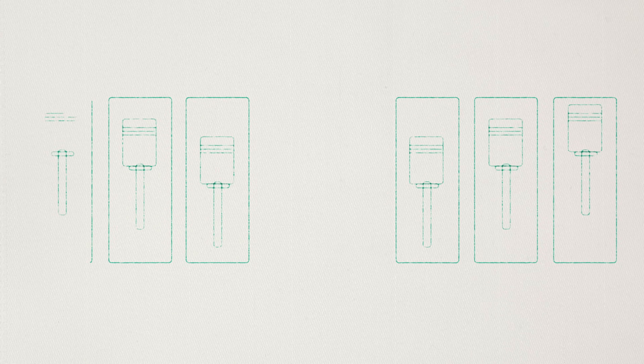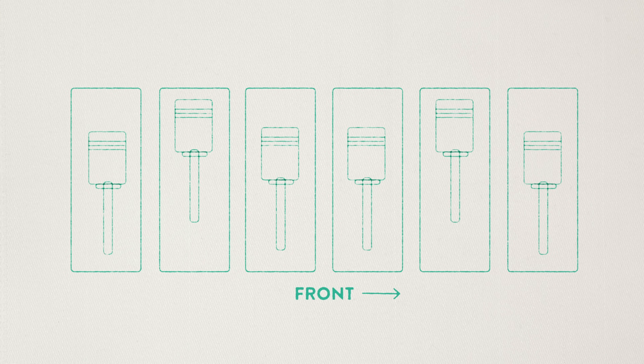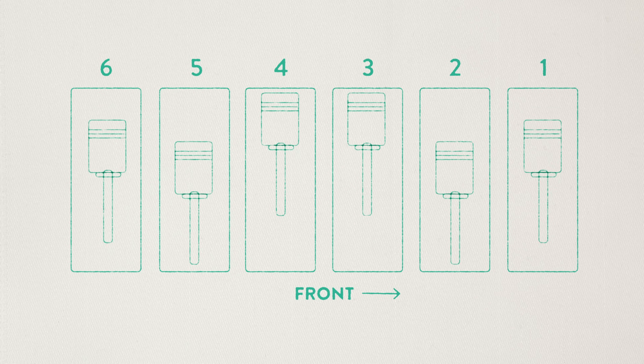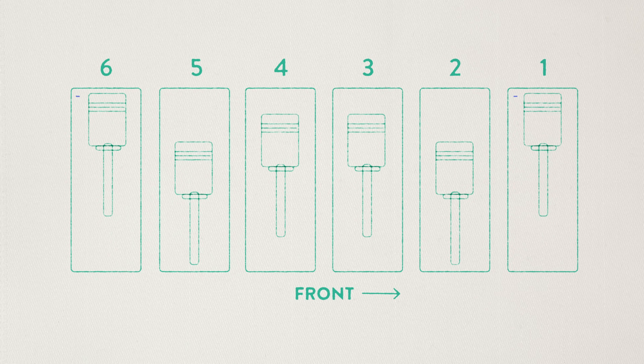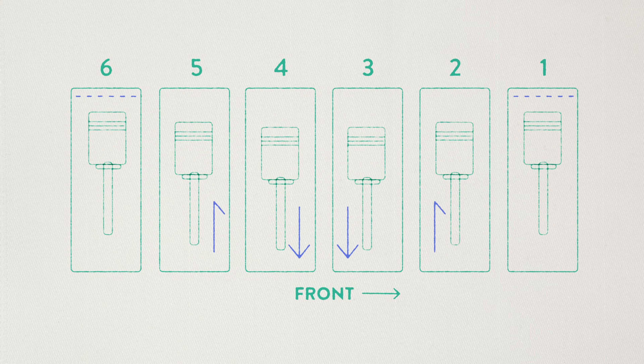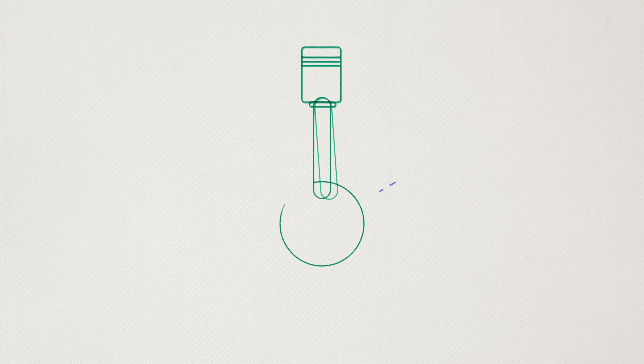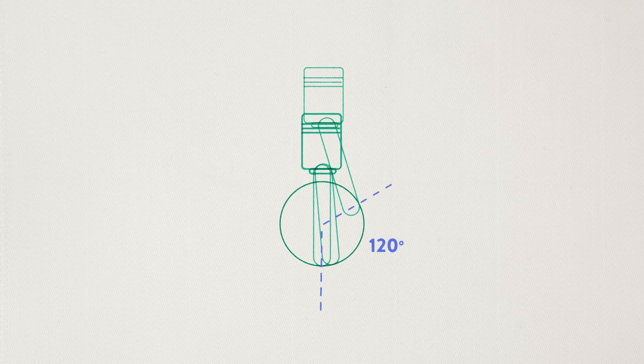An inline six operates like two inline three-cylinder engines placed end to end. The pistons move as mirror image parts, with one and six, two and five, and three and four always moving in tandem. When one pair is at top dead center, a second pair is moving downward and the third pair is moving upward — that cancels out the primary forces. Each of the crank throws is separated by 120 degrees, which cancels out the secondary forces. The result is that the engine naturally runs smoothly, and it sounds pretty good too.